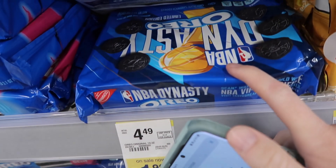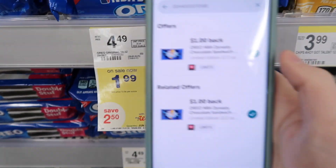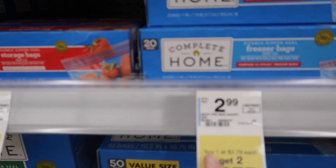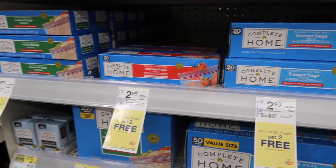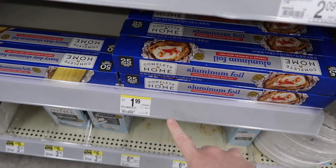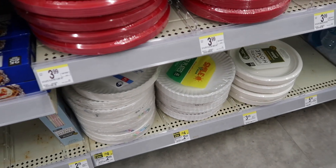Oreos are on sale for $1.99. If your store has the NBA Dynasty Oreos, you pay $1.99 but there is a $1 rebate with Ibotta making them just 99 cents. The Nice bags are buy one get two free, so you get three for $2.79 — just 93 cents each. In the Walgreens ad, the aluminum foil is $1.99 marked down to 99 cents, and the paper plates are also 99 cents — just clip them to your card.